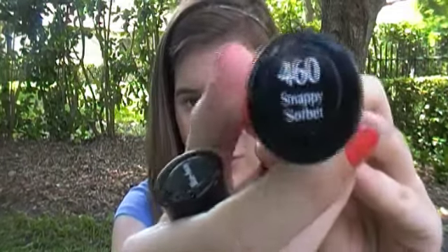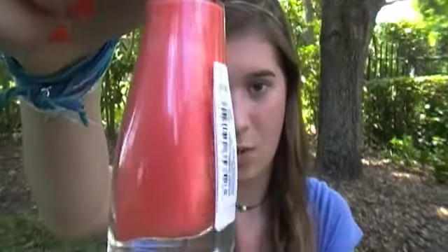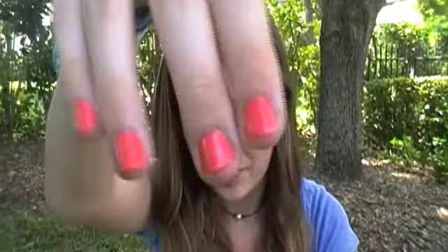I have another one of the same Sally Hansen Insta Dry line, in 'Snappy Sorbet' number 460. It's a really pretty orangey coral color — I actually have it on my nails right now. These are pretty affordable, only about two dollars and thirty cents, and you can find them at Target, the drugstore, or wherever Sally Hansen is sold.